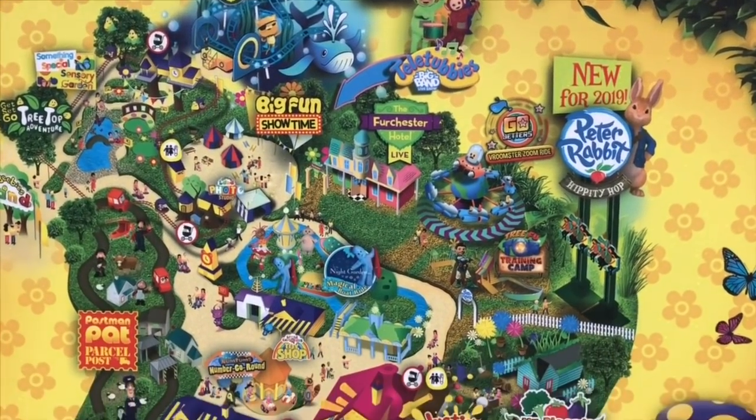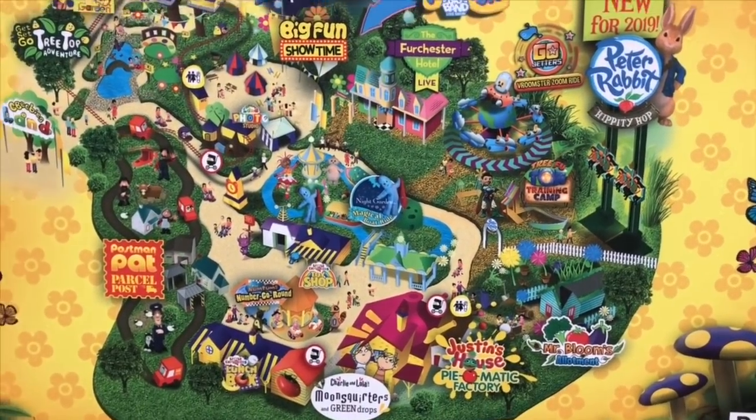Hello and welcome to Tiny Treasures. We continue our day at CBeebies Land at Alton Towers.